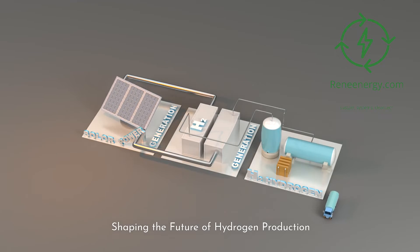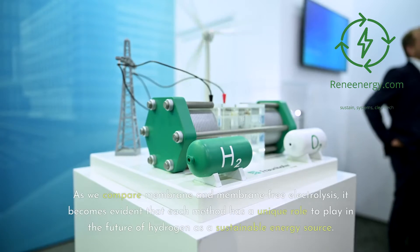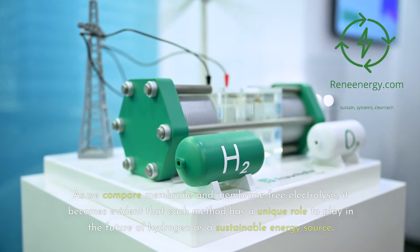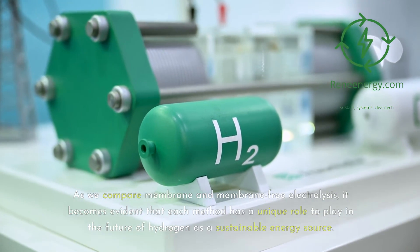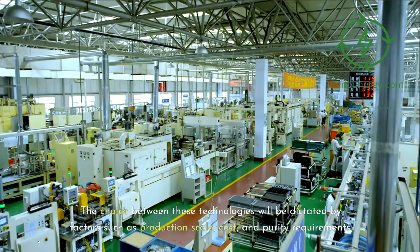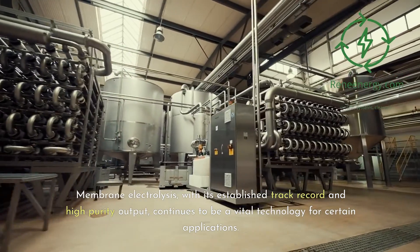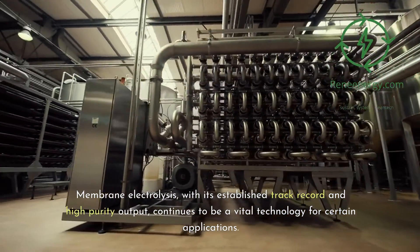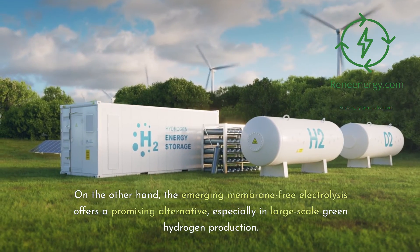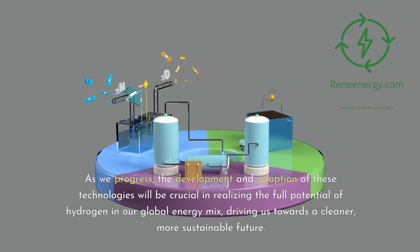Shaping the Future of Hydrogen Production: The journey towards a sustainable energy landscape is shaping the evolution of hydrogen production technologies. As we compare membrane and membrane-free electrolysis, it becomes evident that each method has a unique role to play. The choice between these technologies will be dictated by factors such as production scale, cost, and purity requirements. Membrane electrolysis, with its established track record and high purity output, continues to be vital for certain applications, while the emerging membrane-free electrolysis offers a promising alternative, especially in large-scale green hydrogen production. The development and adoption of these technologies will be crucial in realizing the full potential of hydrogen in our global energy mix, driving us towards a cleaner, more sustainable future.